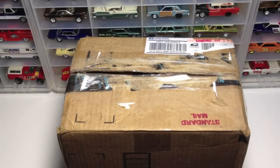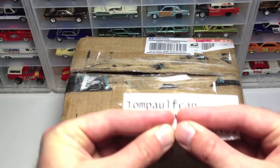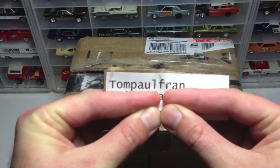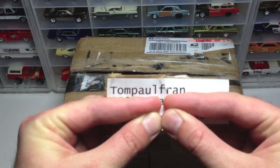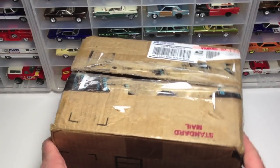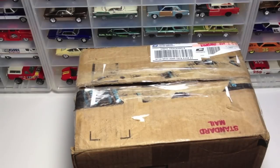Hot Wheelers, what's happening? JoeMotor49 back with you. ROAK from Tom Paul Fran in the house right now. Every time I open my YouTube video feed, there is an ROAK from Tom Paul Fran out there somewhere. Somebody's getting a box from Tom Paul Fran. Today it's me. I'm very excited.